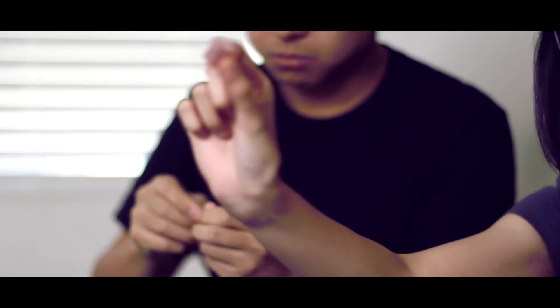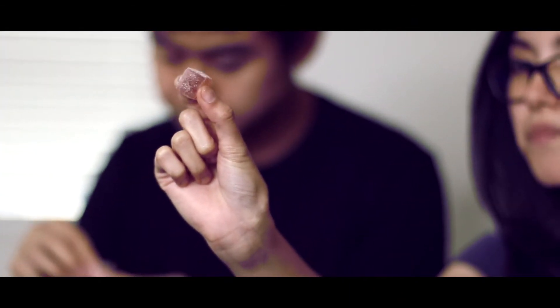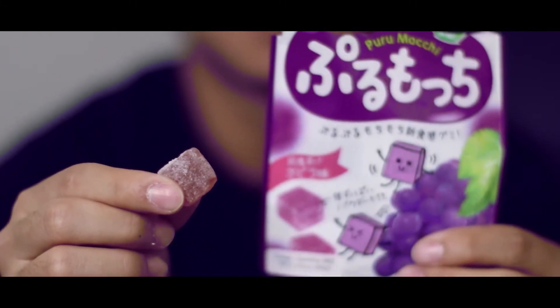This one is Purumochi. Wow, it has a much lighter color than the first two. It's filled with sugar powder all around. It's so soft. The inside is so smooth. A little bit sour, but you can taste that's from the grape.